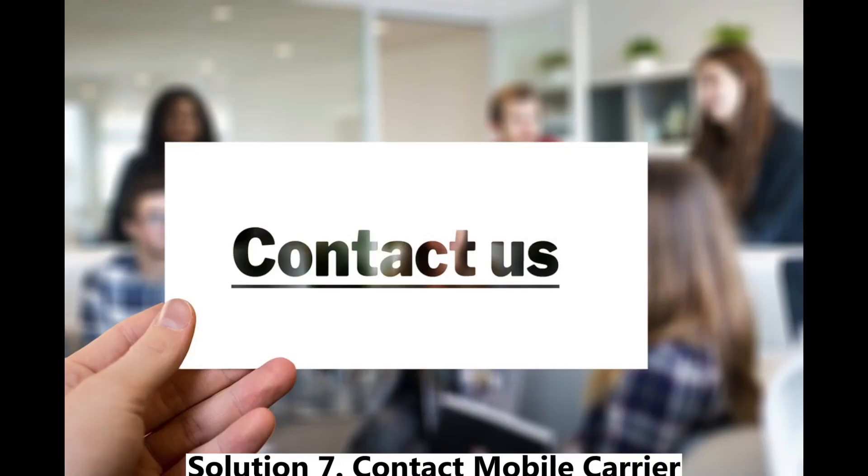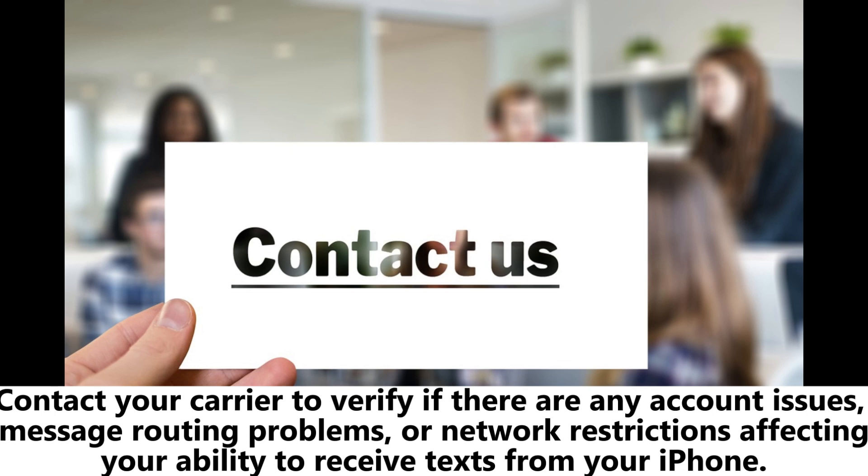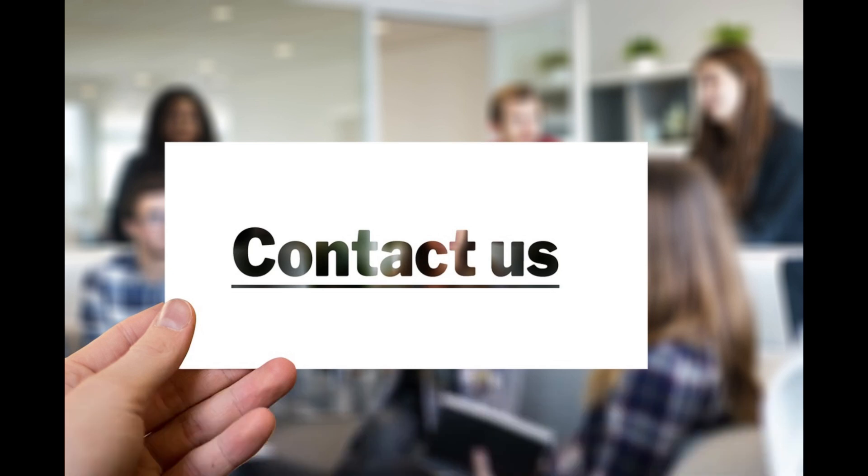Solution 7: Contact your mobile carrier. If none of the above solutions work, the issue might be with your mobile carrier. Contact your carrier to verify if there are any account issues, message routing problems, or network restrictions affecting your ability to receive texts from iPhone users.